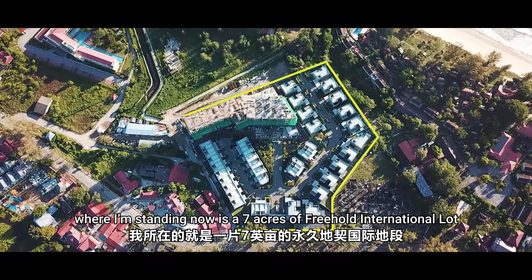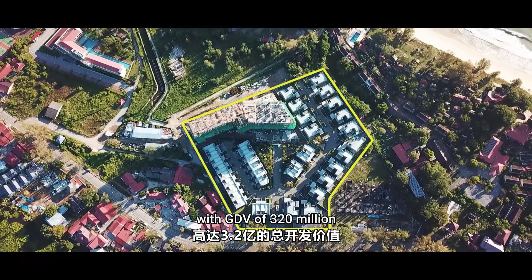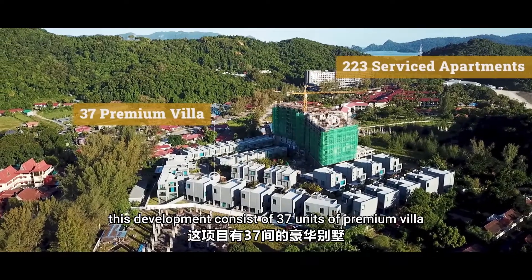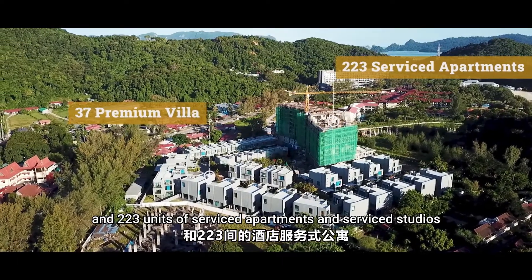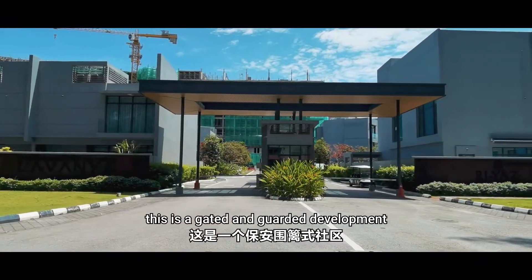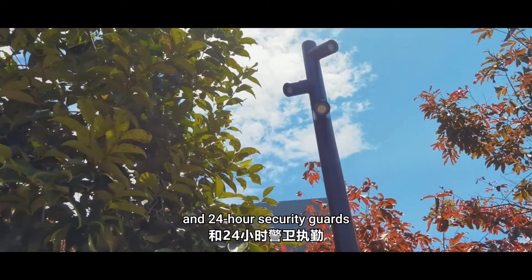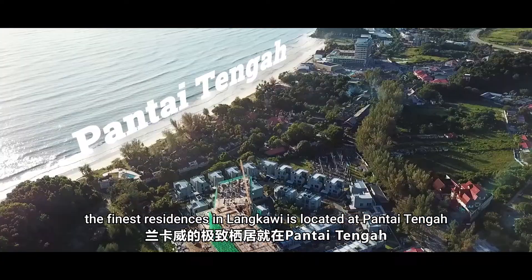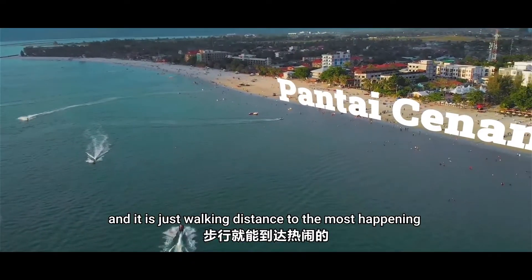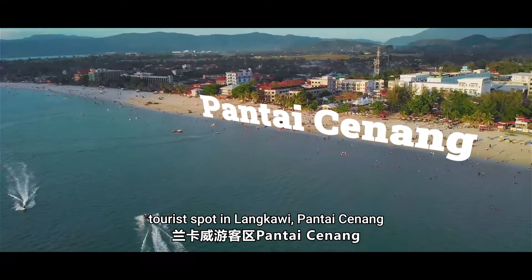Where I'm standing now is 7 acres of Freehold International Lot with a GDV of 320 million. To put things into perspective, this development consists of 37 units of premium villa and 223 units of service apartment and service studios. This is a gated and guarded development, equipped with 24-hour CCTV surveillance and 24-hour security guards. The finest residences in Langkawi is located at Pantai Tengah, and it is just walking distance to the most happening tourist spot in Langkawi, Pantai Cenang.